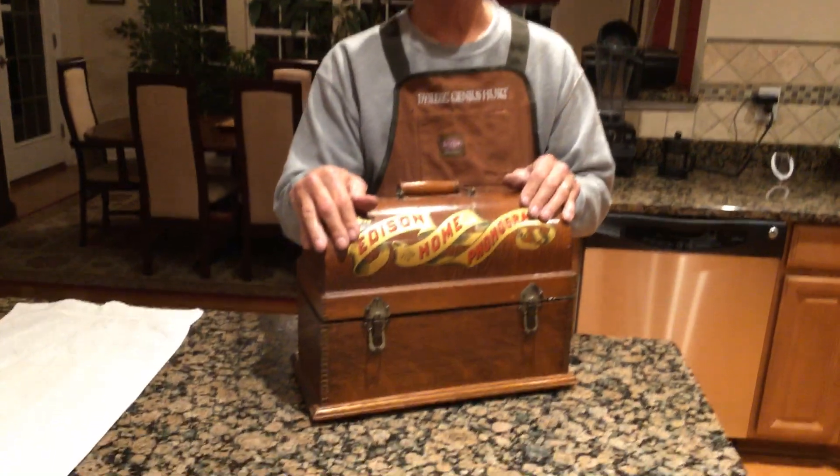Hi, Dyslexic Genius here, Brad Hurt. My phone number is 864-236-1680. What you're looking at here is an Edison home from 1896.